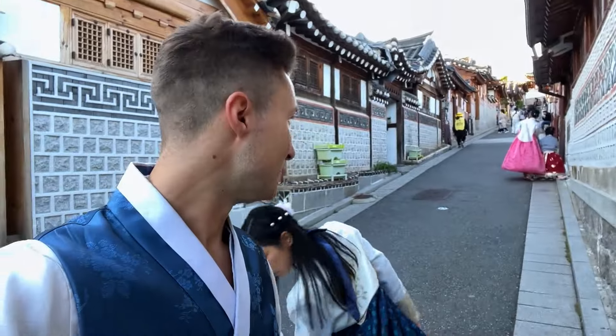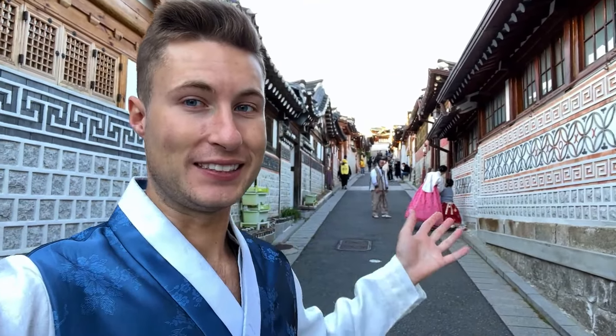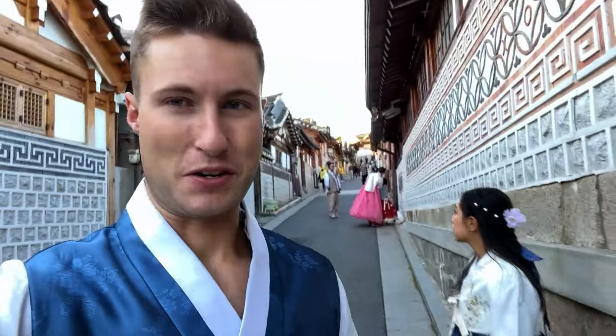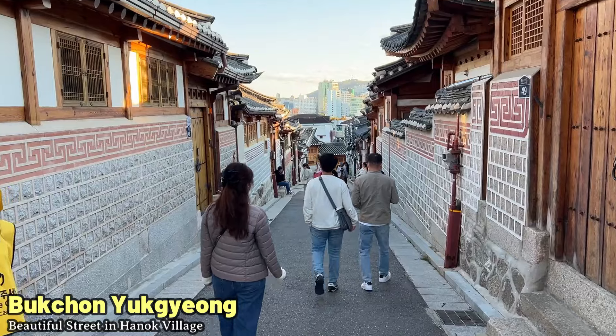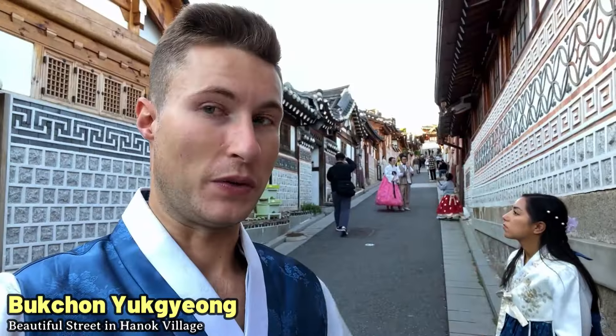Look how incredibly beautiful this street is — it's so long. So many different hanok little houses, beautiful grays and reds designing the bricks. So far, this is my favorite area I've experienced in the Bukchon Hanok Village. Make sure to check it out — it's a great photo spot. Just go up the hill north and then follow around the area, and you won't be disappointed.